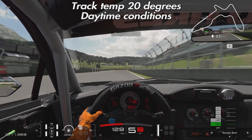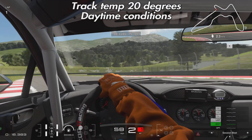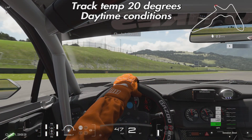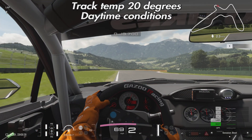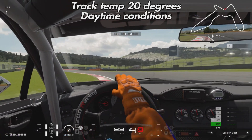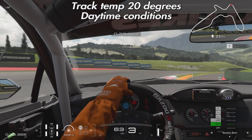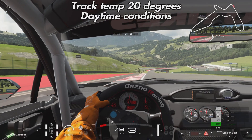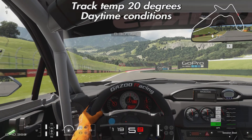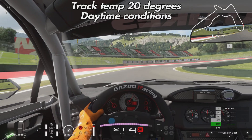Before going into this run, I did about 10 to 15 laps in this car around the track just to get used to the combination. I'm fairly good at picking up speed quickly and getting on top of a car-track combination in a short number of laps, so I was pretty much up to speed when I went into this test run. I'm using the Toyota 86 non-BOP version in cockpit view.